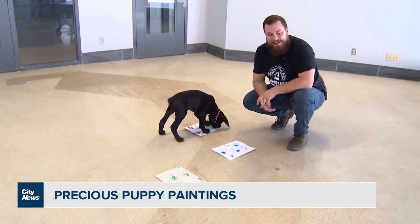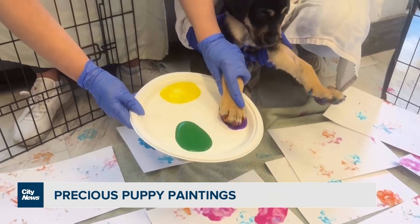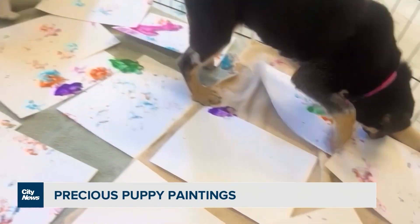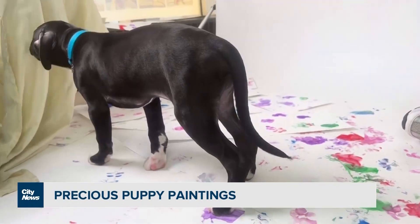This is Opal and she's checking out her friend's paintings. This is our puppy art done by our resident in-house puppies who have just taken their first steps and their new beginnings. These are some of their first steps as they start the journey on the world and their new adoptive homes.